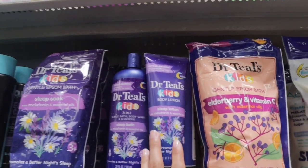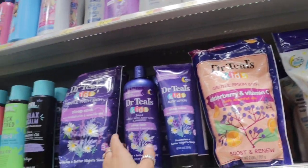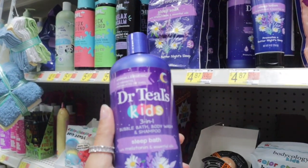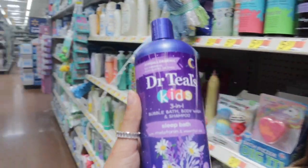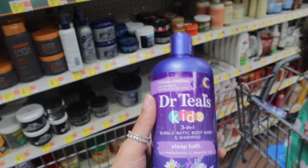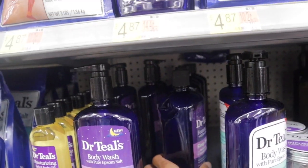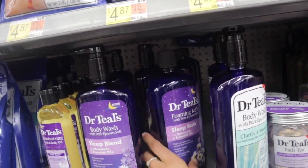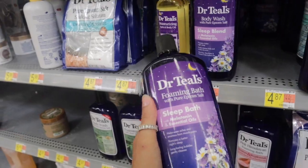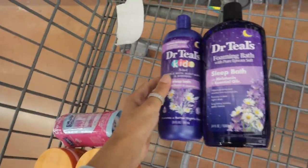I also ran out of the sleep bath for the baby. She still has some epsom salt left, but I can never find this anywhere — Walmart is always stocked. I'm going to get the Dr. Teal's kids sleep bath; this works amazing, she'll be asleep within two minutes. I actually found the bigger bottle for the same price, so I'm going to go with that one instead.